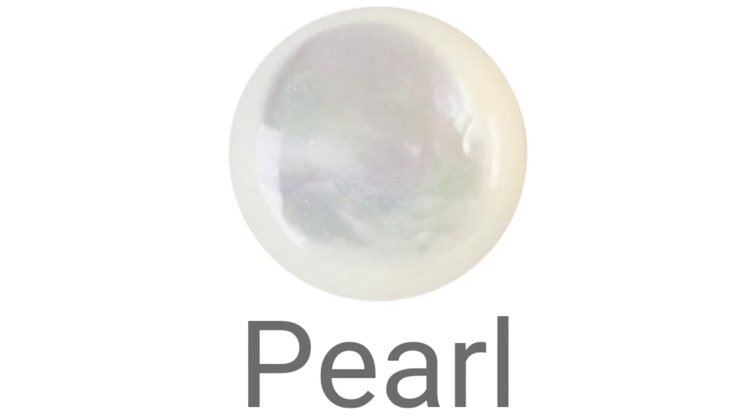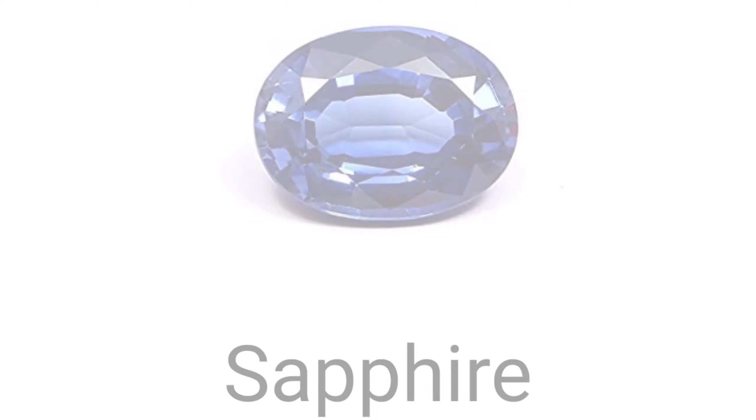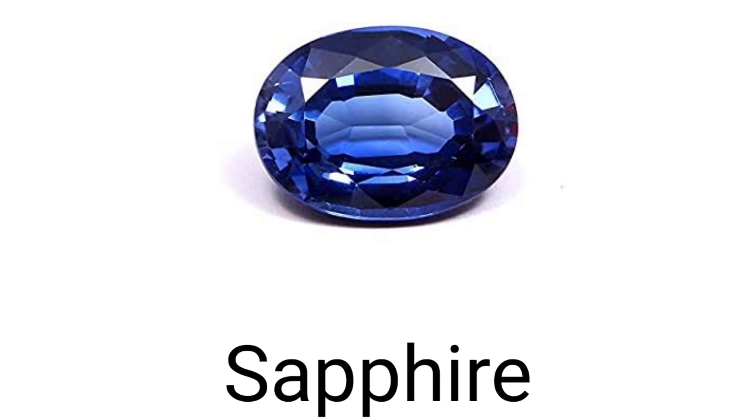One. Pearl — pearl means 'moti'. Two. Sapphire — sapphire hota hai 'neelam', jo neelam nag daalta hai, neelam jo hota hai usko sapphire kaha jata hai. Three.